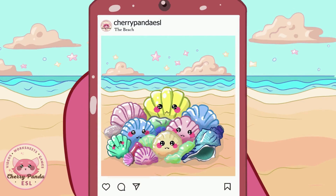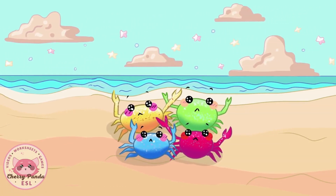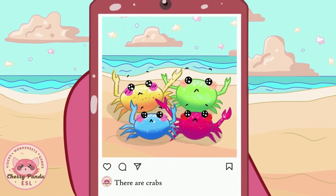Look, there are seashells on the beach. There are crabs near the seashells.